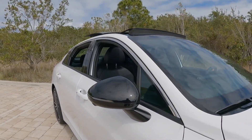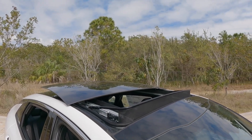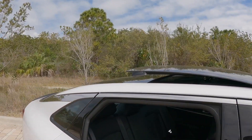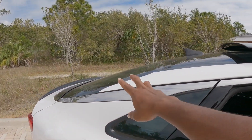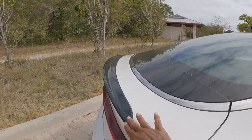There's a blacked-out mirror cap with an LED side marker. My model has a large panoramic sunroof. Making our way to the rear, there is a fastback design, similar to the Kia Stinger, with a nicely integrated rear spoiler.